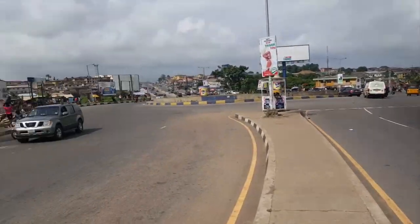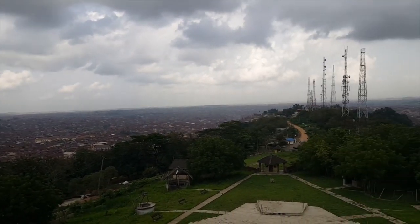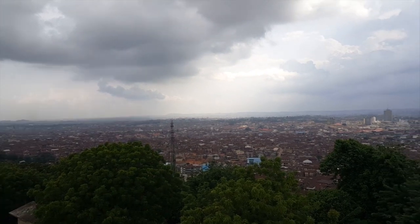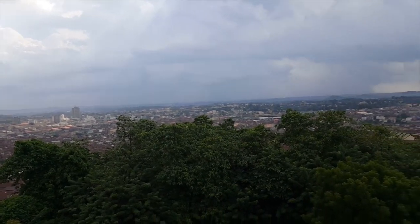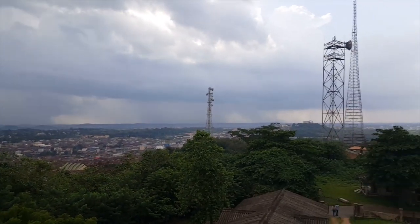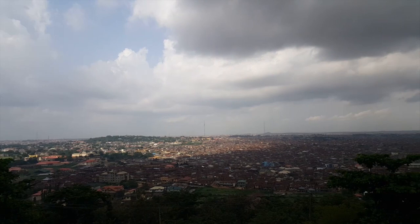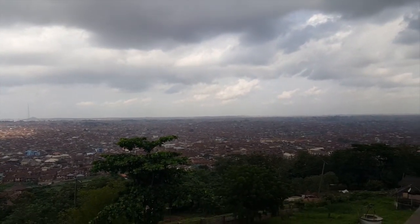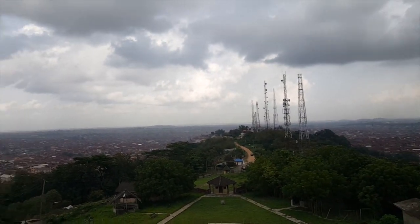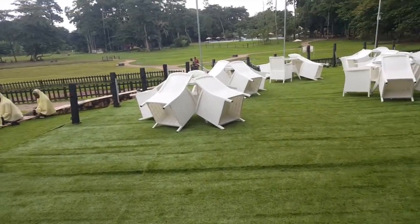Hey guys, welcome to the city of Ibadan! I'm actually standing on top of the Boas Tower in Ibadan and it's looking beautiful from here — this is the entire city from the top of the tower. Today we are heading to one of the most beautiful gardens in Ibadan: the Agodi zoological garden. Let's get into it — please subscribe and hit the notifications button.